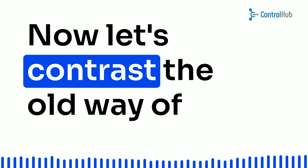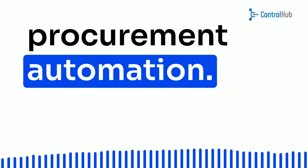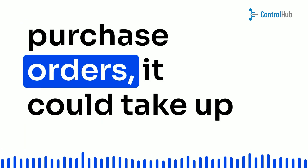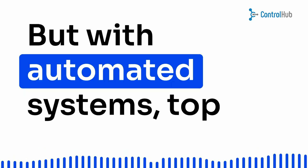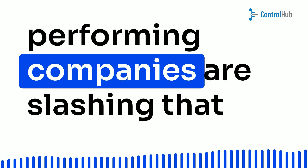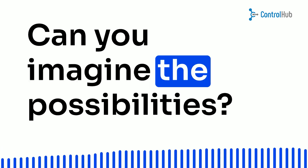Now, let's contrast the old way of doing things with the shiny new world of procurement automation. With traditional paper-based purchase orders, it could take up to seven days to complete a purchase cycle. But with automated systems, top-performing companies are slashing that time down to just two days. Can you imagine the possibilities?